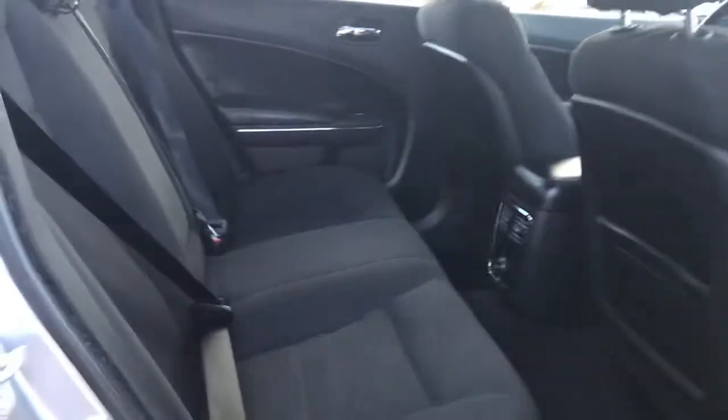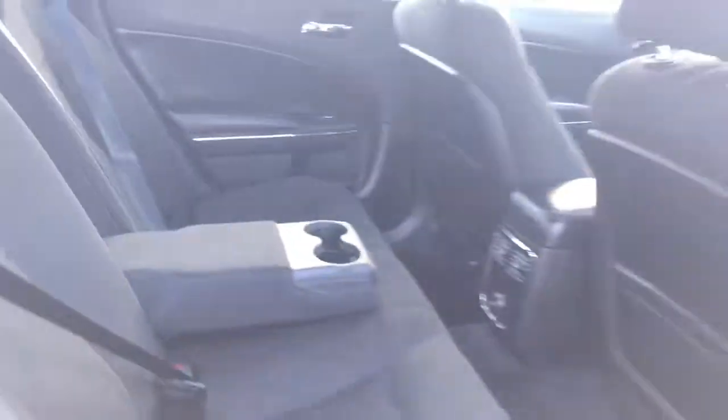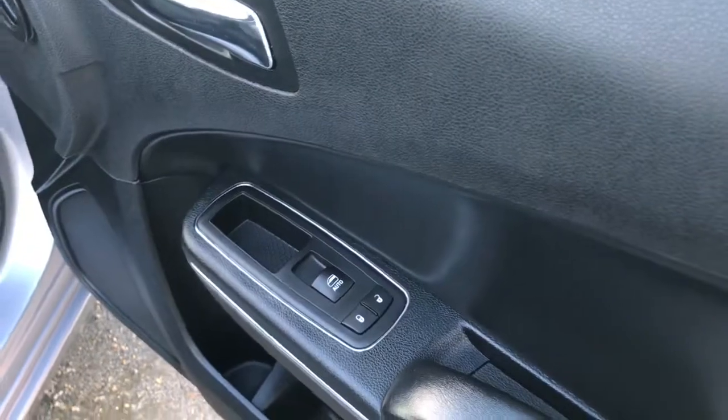This middle seat does fold down, just giving you those two extra cup holders. Lots of leg space. Keyless entry on the passenger front as well as your power locks and your power windows.